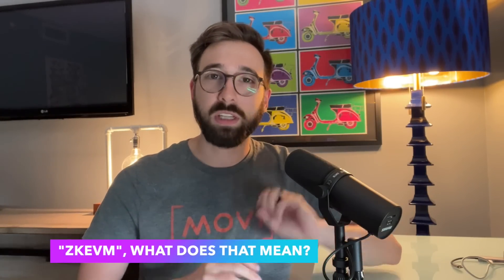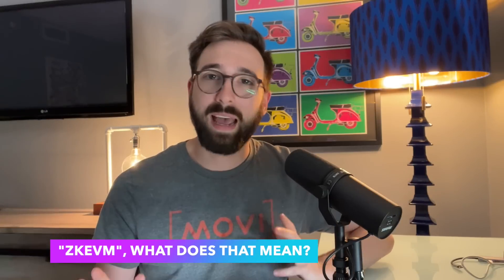You're probably wondering right now: I heard you say Polygon announced the Layer 2 network called ZKEVM, and that's just a lot of letters to me. What does that mean?